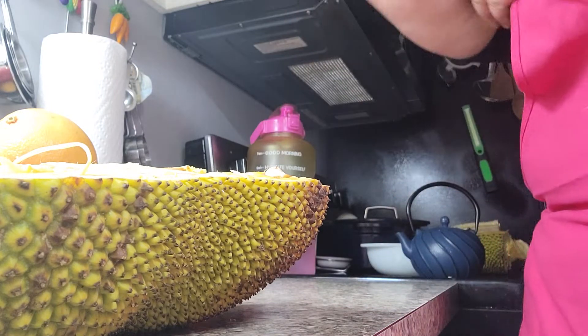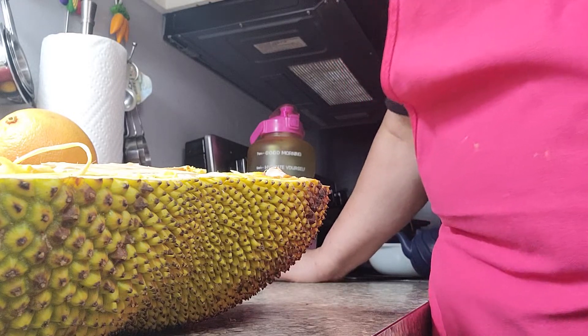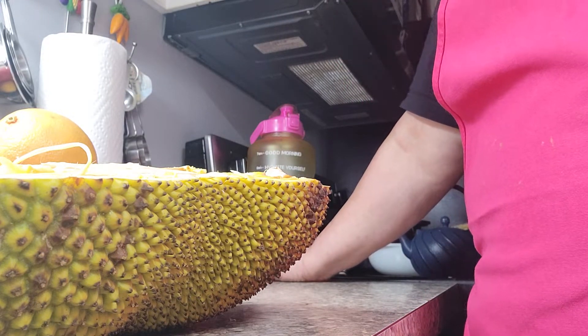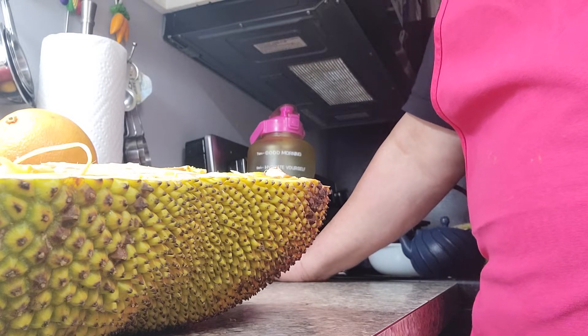Many people — I've seen it in Kroger Supermarket — ask me what I'm going to do with this and how I'm going to use it. So we're going to get into that. How can we enjoy the jackfruit?